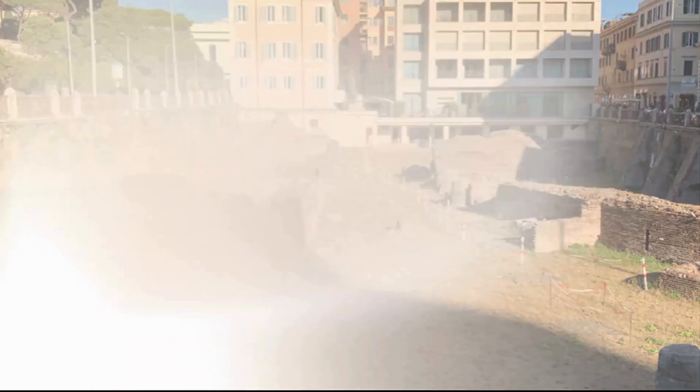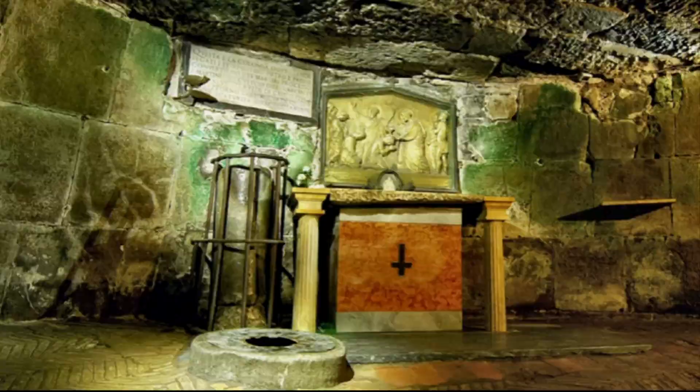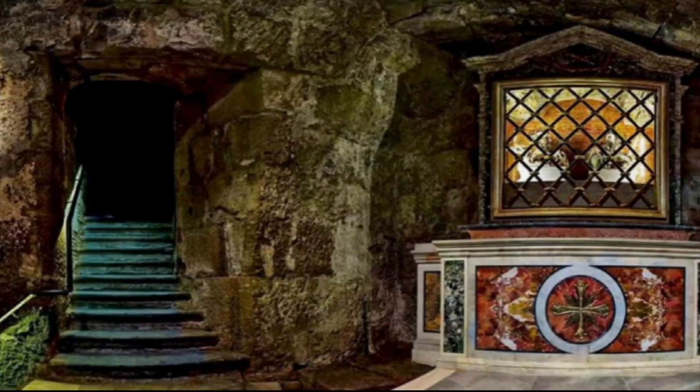This Roman prison was used from the 7th century BC when it was built, until the 4th century AD. The ruins of the Mamertine Prison are located under the Church of San Giuseppe dei Falegnami, next to the Roman Forum. It can be reached by a spiral staircase, and your efforts will be rewarded with the opportunity to look into the final resting place of many criminals of ancient Rome.